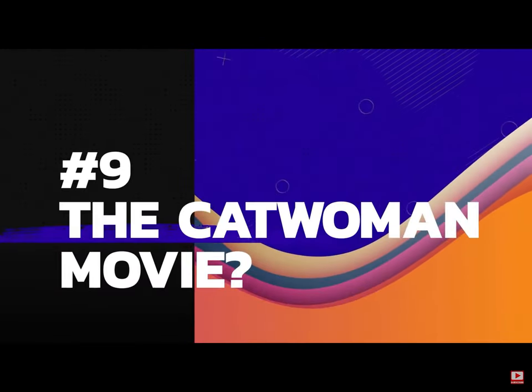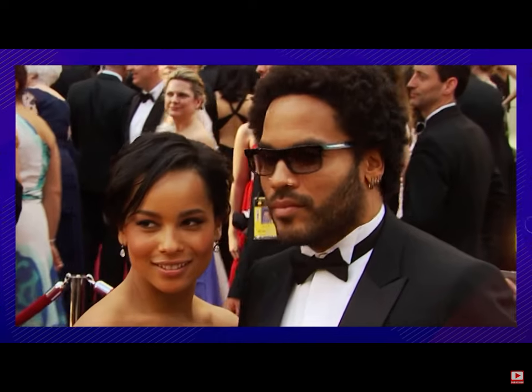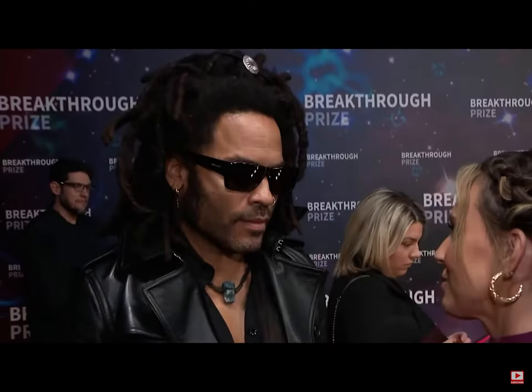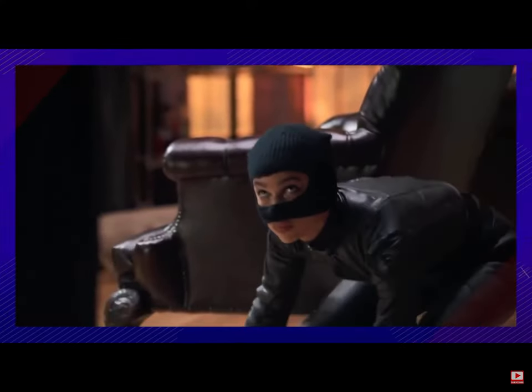9. Sometimes parents can overstate their child's achievements. Even though Zoe Kravitz earned such a legendary role, her father may have told his friends about the wrong movie. Lenny Kravitz was uber excited to tell all of his friends and family that his daughter was the star of — not The Batman — but of The Catwoman. So cute that her dad is showing the love, but poor Kravitz felt a little parental embarrassment when it leaked to the press.